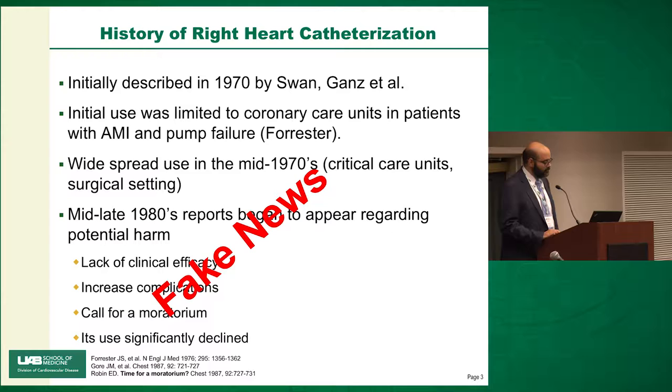The history of the right heart catheterization, or PA catheter — the Swan-Ganz catheter — was initially described in 1970 by Swan, Ganz, and colleagues. That's where the name comes from. The initial use was actually limited to coronary care units in patients with acute MI and pump failure.